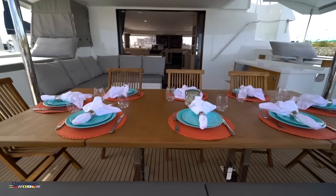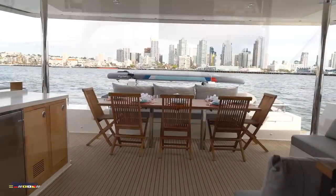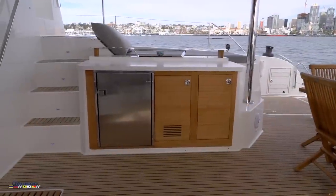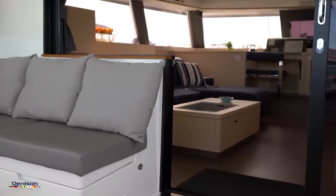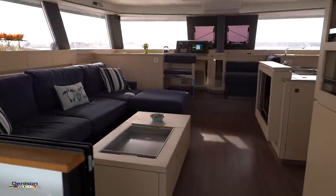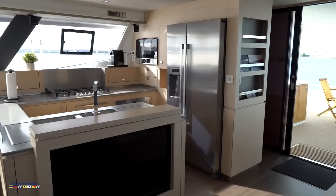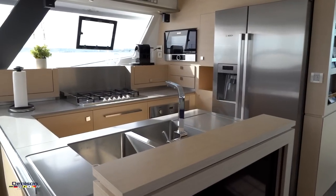Heading back downstairs and into the huge open cockpit with dining table, seating and lounging area, cockpit refrigeration and more storage. From the cockpit we head inside the main cabin area where we find a full size kitchen with all the amenities of home — full size upright fridge, stove, oven, microwave, and even a built-in dishwasher.